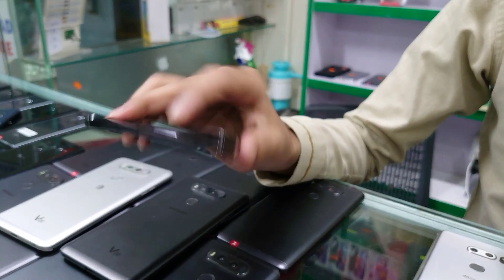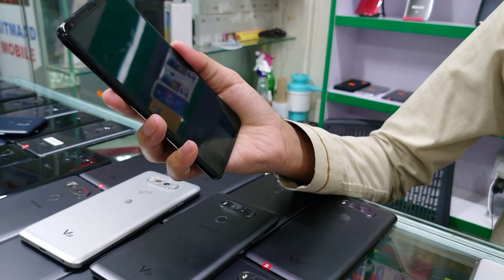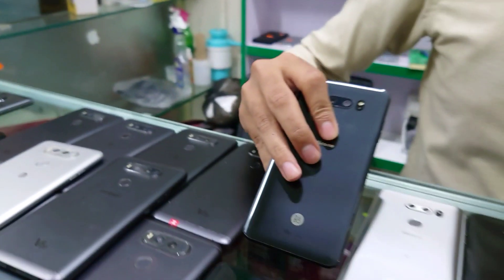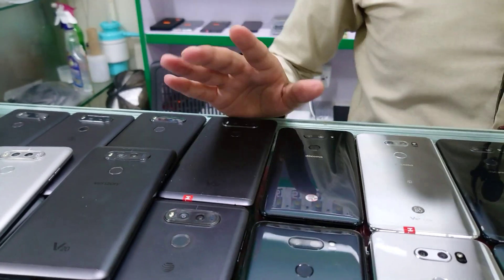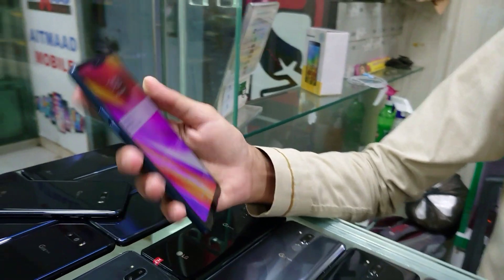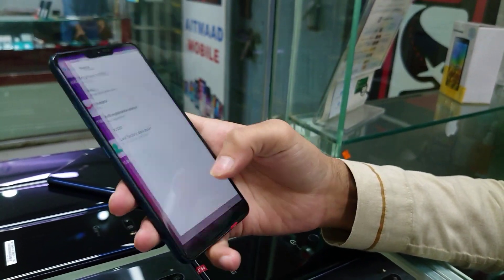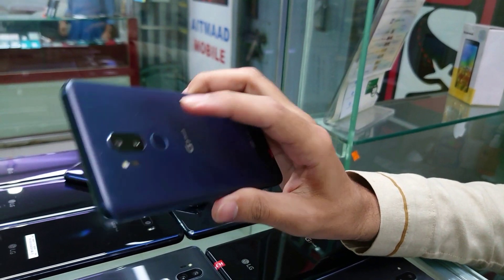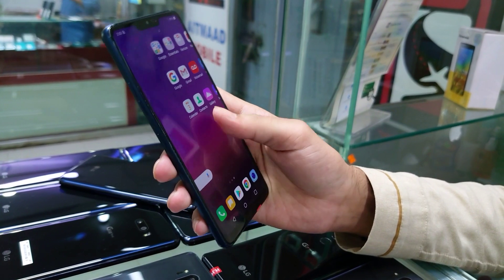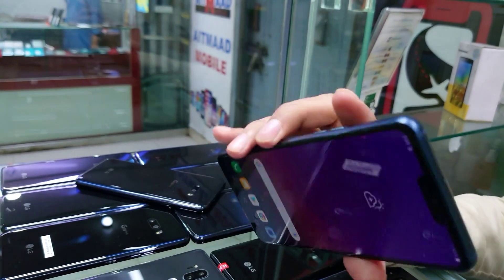Then we come to LG V30 Plus — 4GB and 128GB memory card, fingerprint, face unlock. This is an OLED display. You will only get it for 22,000 rupees, PTA approved. Then we come to LG G7 ThinQ. It has a notch screen, 4GB and 64GB, PTA approved, dual camera, fingerprint, face unlock. You can get it PTA approved for only 23,000 rupees in 10/10 condition.